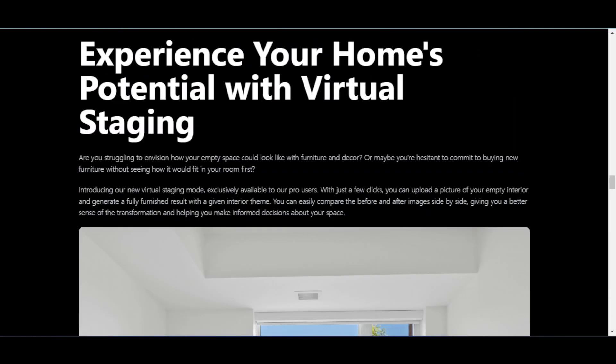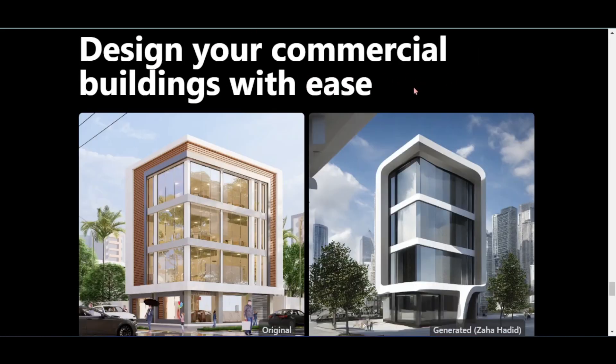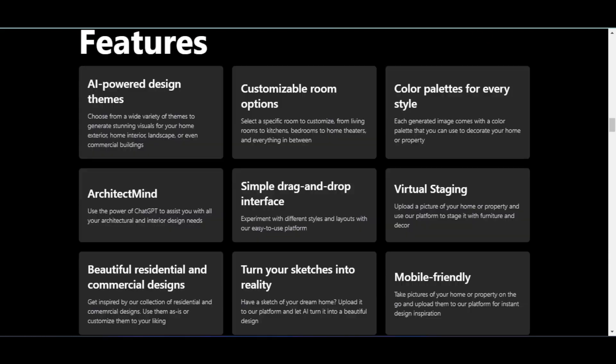Experience your home's potential with virtual staging. Unleash your designs with upscale mode. Design your commercial buildings with ease. Unlock your creative potential with ArchitectMind, the ultimate AI assistant for architects and interior designers. The features include: